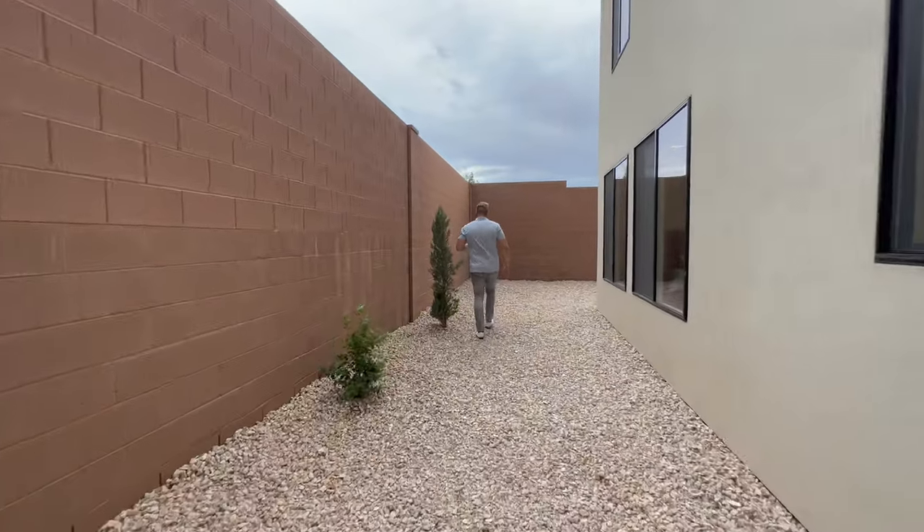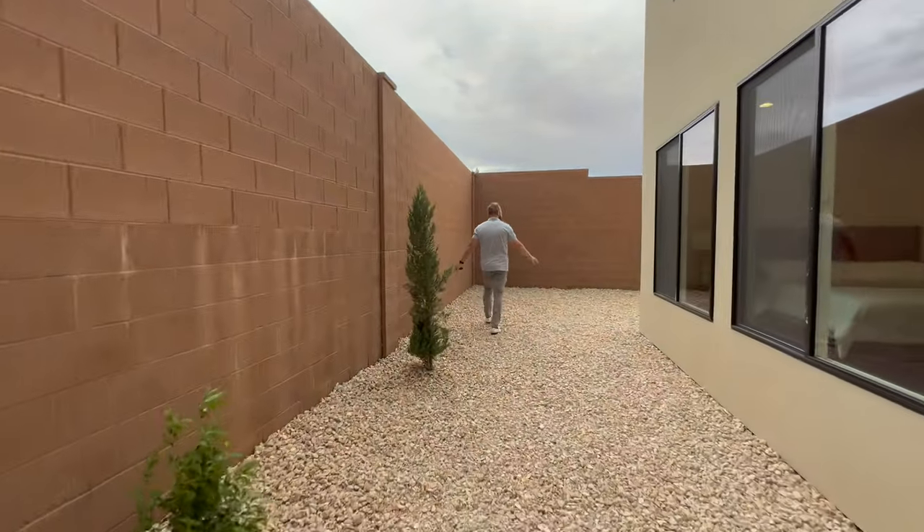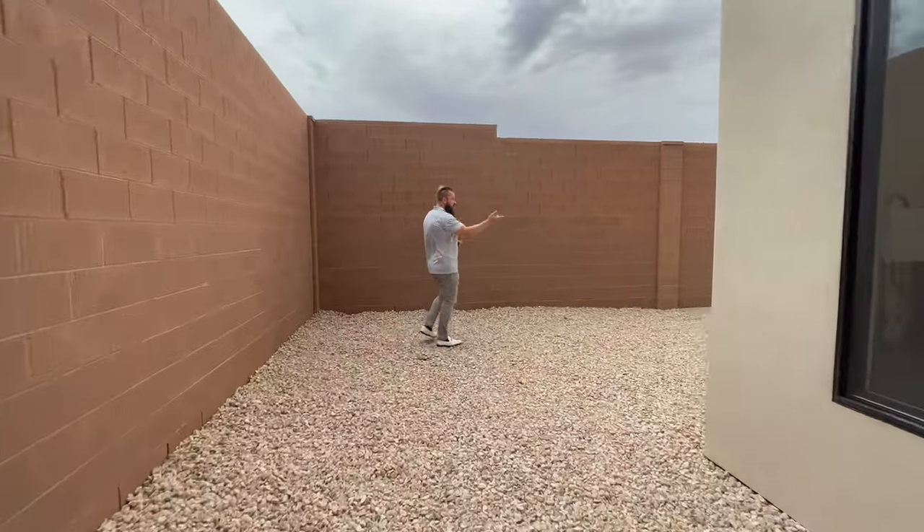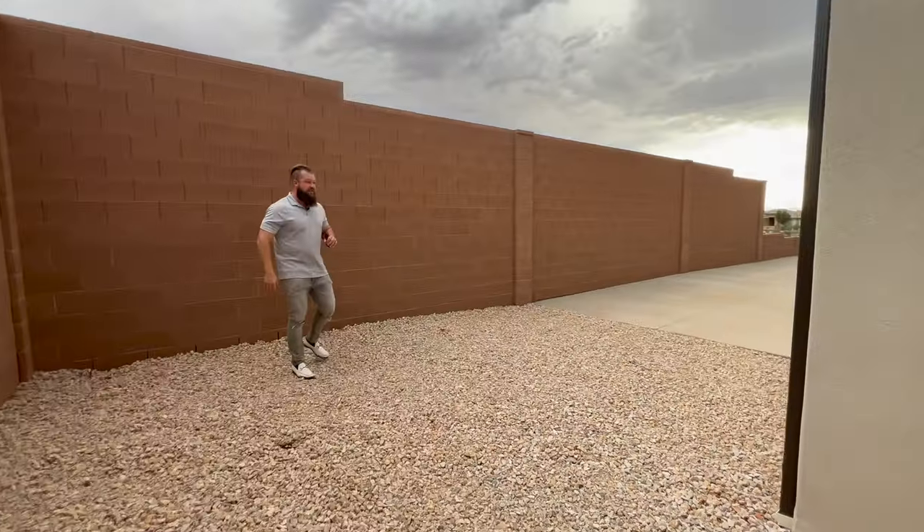There's also a stub-out for a gas barbecue. And one of the other really exciting elements of this property is a full-size RV pad with 50-amp power, water, and a clean-out.